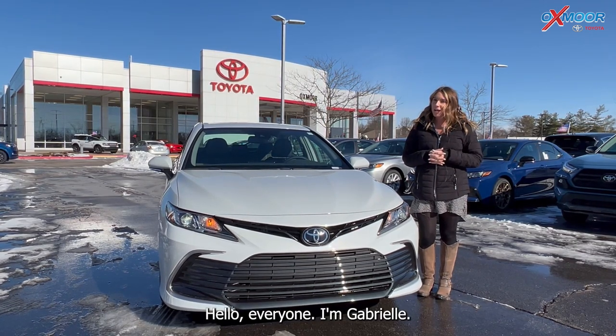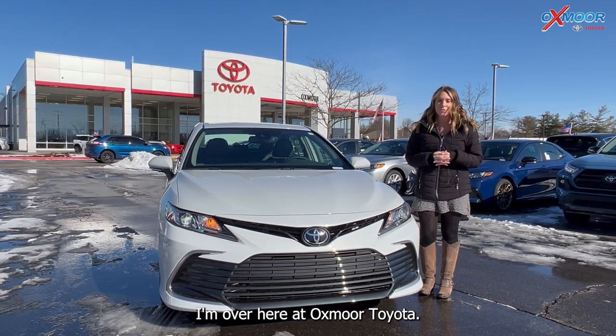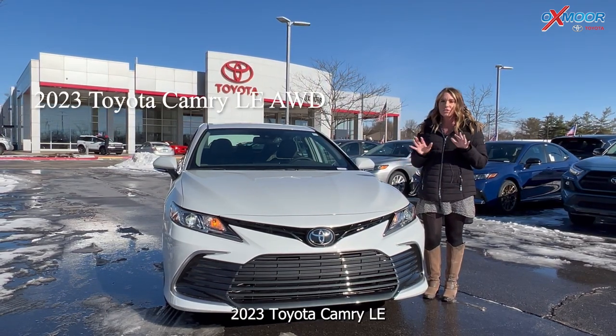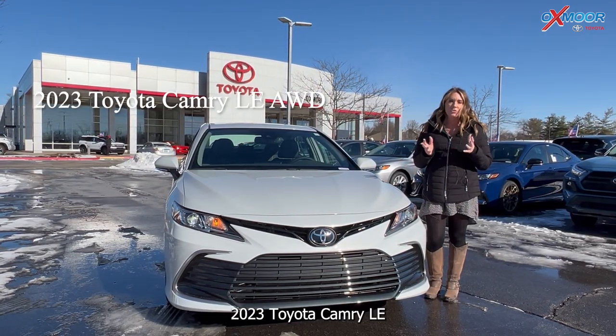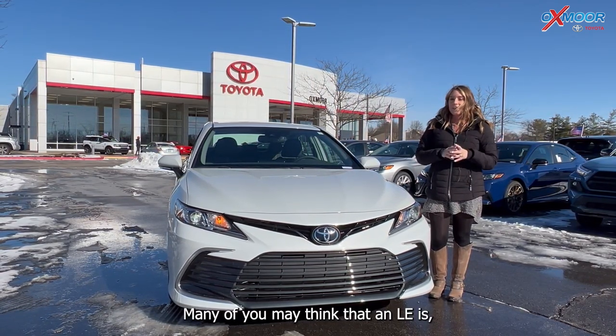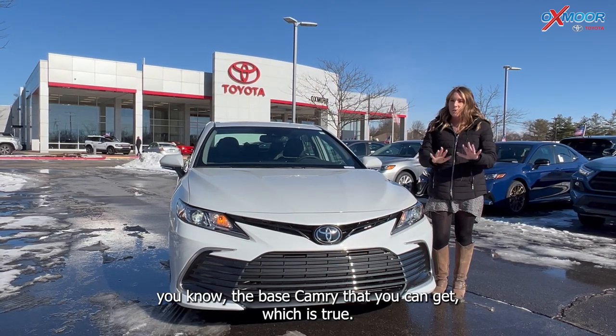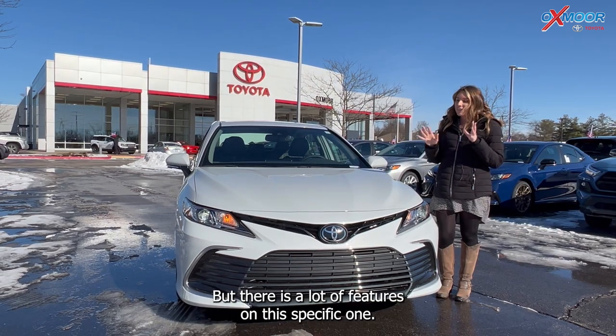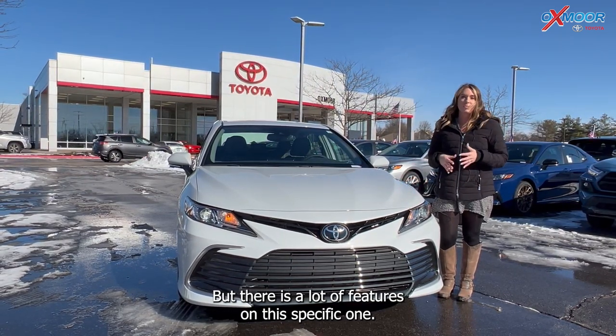Hello everyone, I'm Gabrielle. I'm over here at Oxmoor Toyota. I wanted to do a little video on a new 2023 Toyota Camry. It's an LE, and it's all-wheel drive. Many of you may think that an LE is the base Camry that you can get, which is true, but there are a lot of features on this specific one.